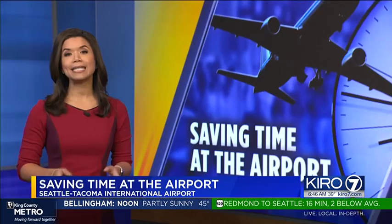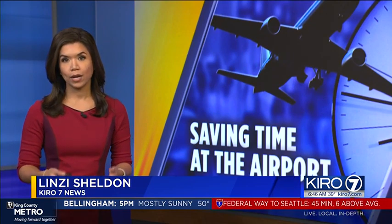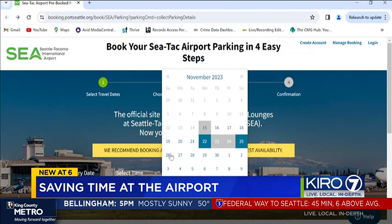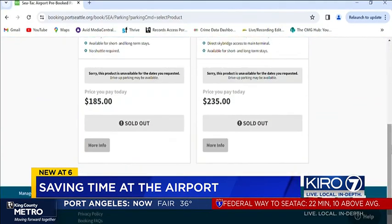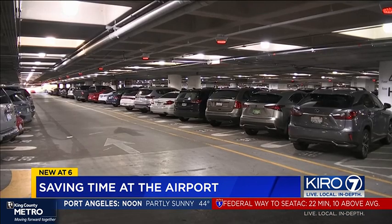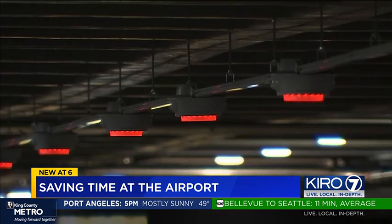If you are flying this week, you need to have a plan when it comes to parking and getting through security. Pre-booked garage parking at the airport is sold out for Thanksgiving, but that is only a small percentage of the parking that's available. The airport recommends adding an extra 45 to 60 minutes if you're going to look for a spot in the garage.